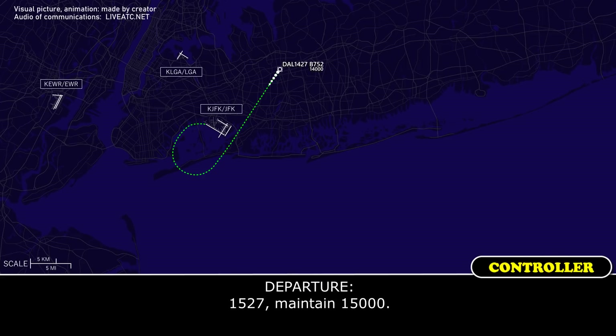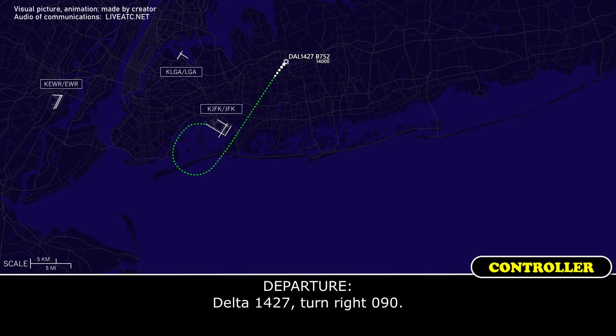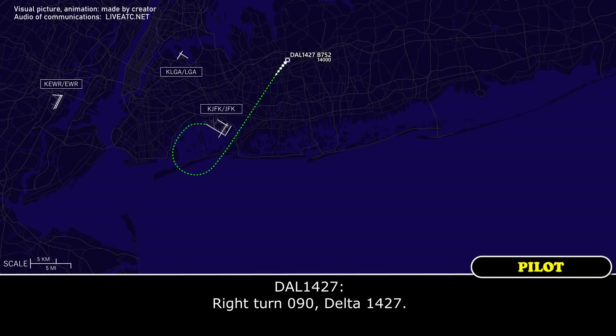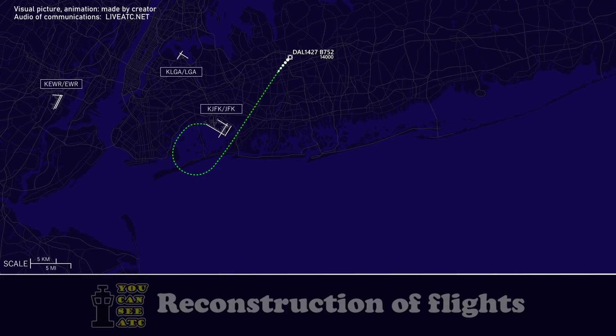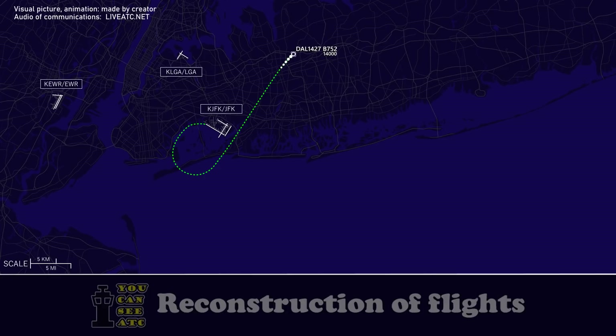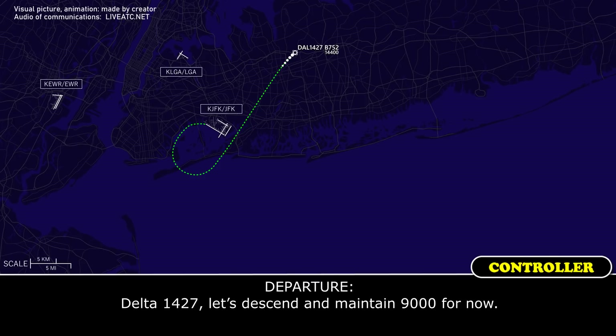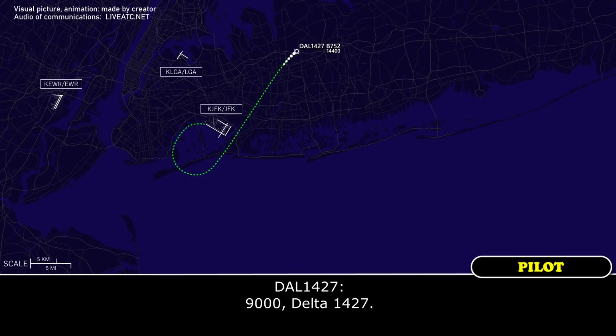Delta 1427, maintain 1,500. 1,500, Delta 1427. Shuttle 1427, turn heading 090. Turn heading 090, Delta 1427. Delta 1427, are you able to descend? Affirmative, Delta 1427. Delta 1427, descend and maintain 9,000 for now. 9,000, Delta 1427.